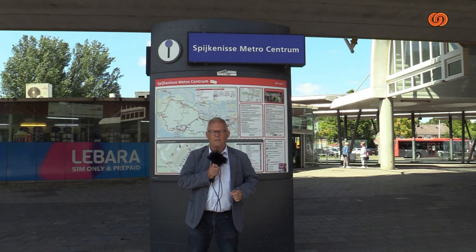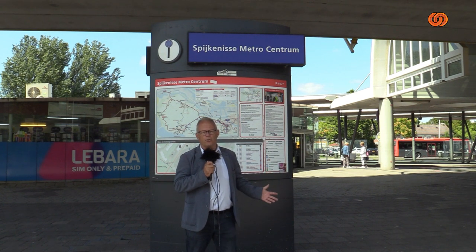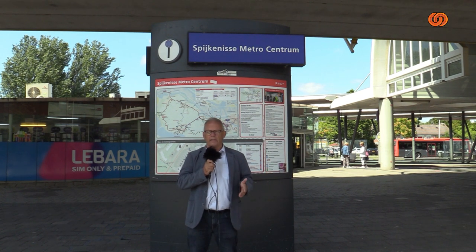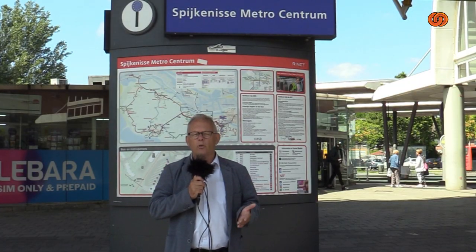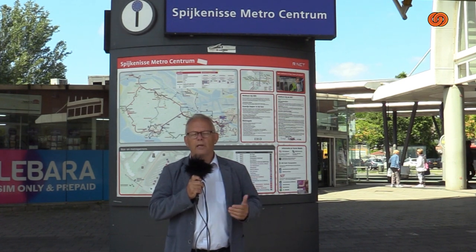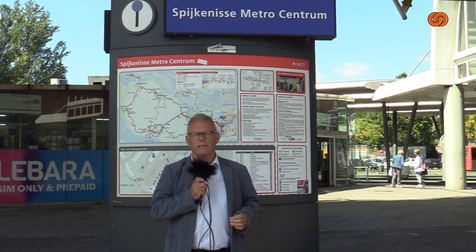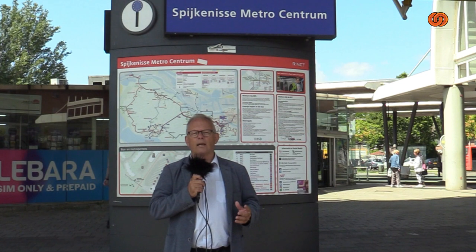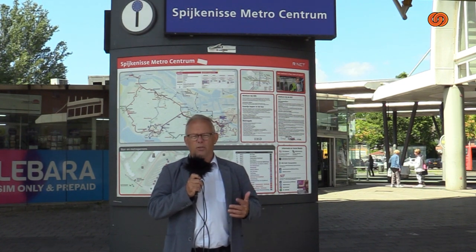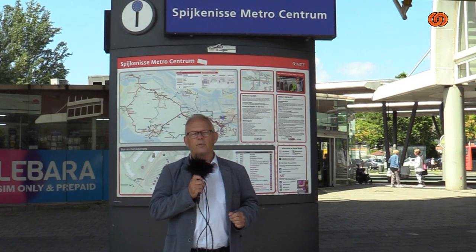Kijk eens, Botlek TV, Link Media. U zult vast en zeker ook zelf ervaring hebben opgedaan — misschien niet alleen hier op dit metrostation, maar elders. Laat het ons weten, en we nemen een kijkje. Met enige regelmaat zoeken Roel van Durst en Joop van der Hoor genomineerden voor de Gouden Eikel. Die Gouden Eikel krijg je als je langdurig niets hebt gedaan aan onderhoud, aan schoonmaak, aan dat soort zaken. We horen dat graag en wij nemen dan een kijkje.